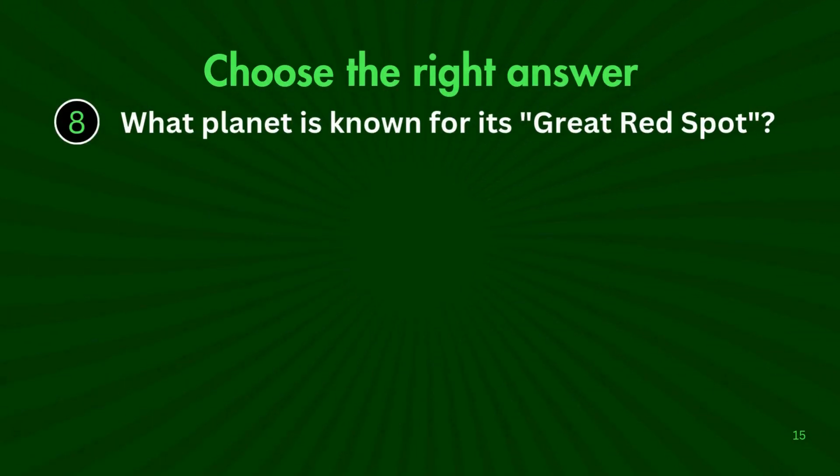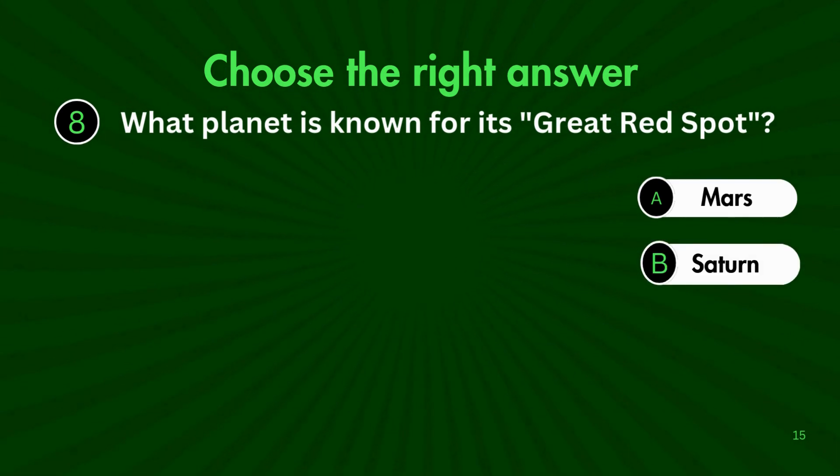Question 8. Which planet is known for its great red spot? Is it A. Mars, B. Saturn, C. Neptune, or D. Jupiter?